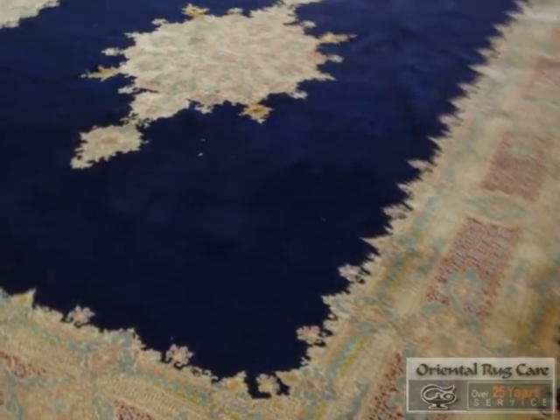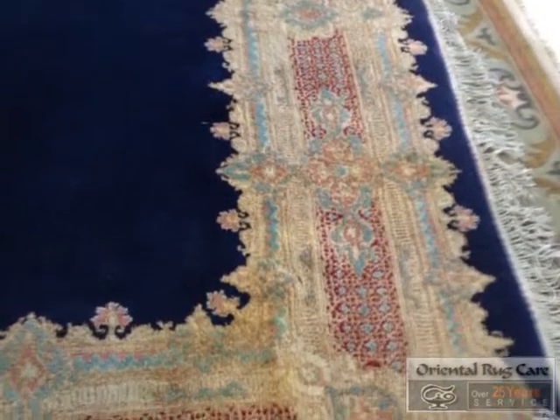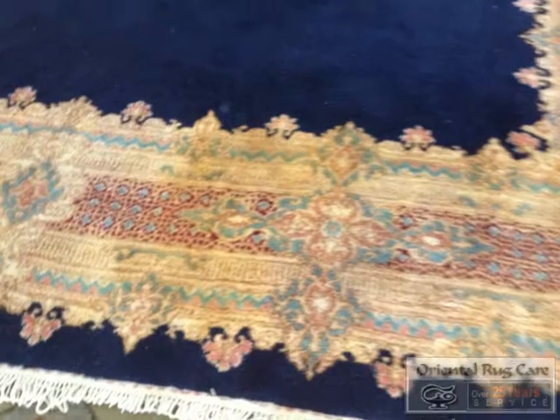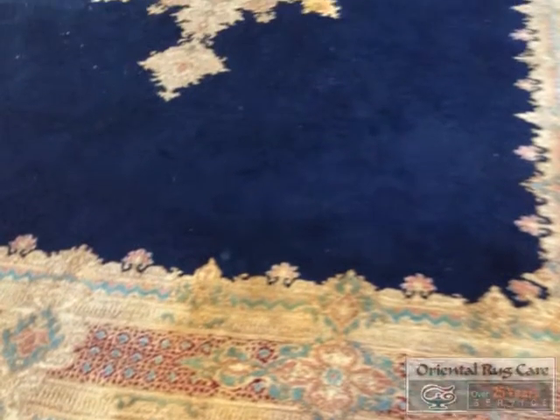OrientalRugCare.com. Oriental Rug Care, established in 1986, specialized in hand washing rugs. This blue Kerman came into our shop the other day and, as you can see, had water damage and also a bunch of rust stains in the center.